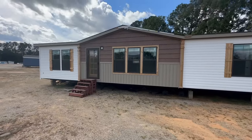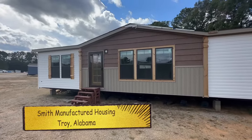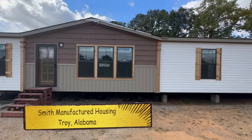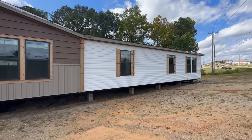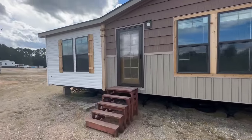What's up guys? Welcome back to Homes on Wheels. Today we're in Troy, Alabama at Smith Manufactured Housing and we're going to be filming this nice home called the Big Easy. It's over 2,000 square feet and I think y'all are going to be very impressed by it.